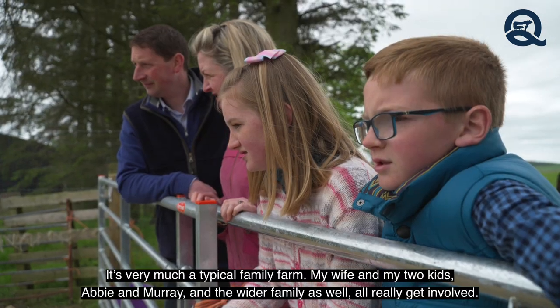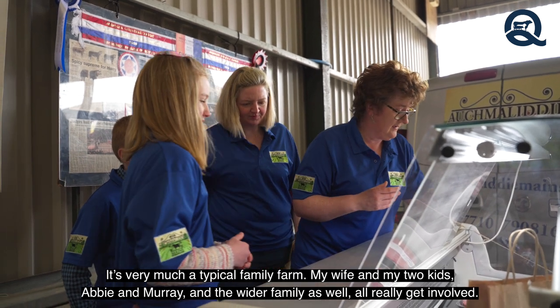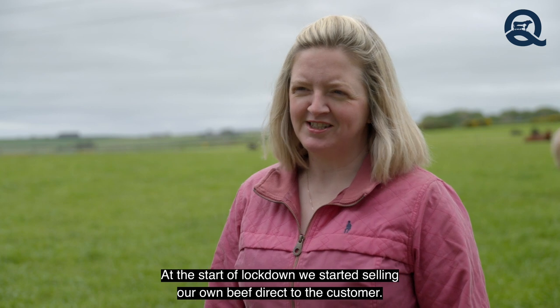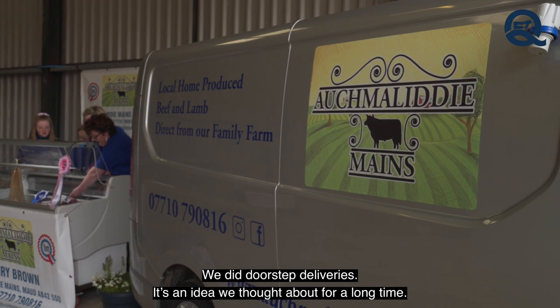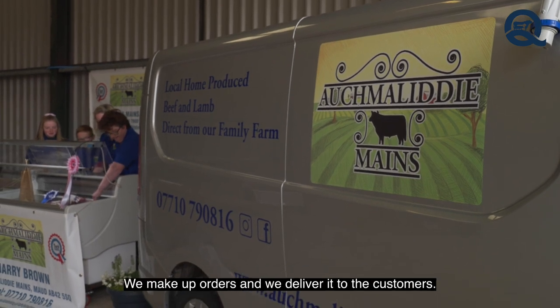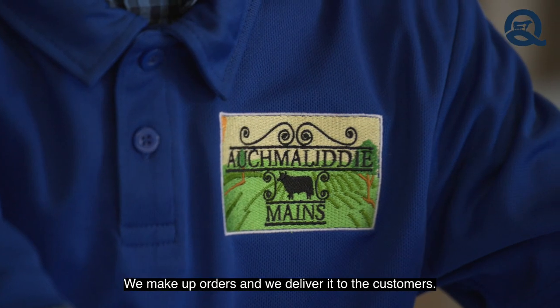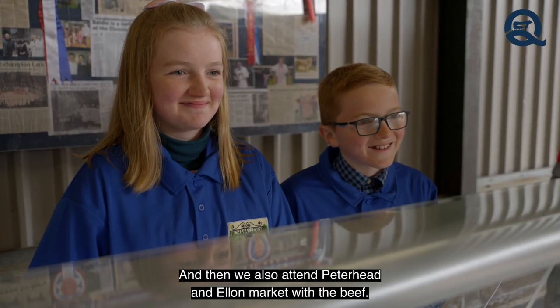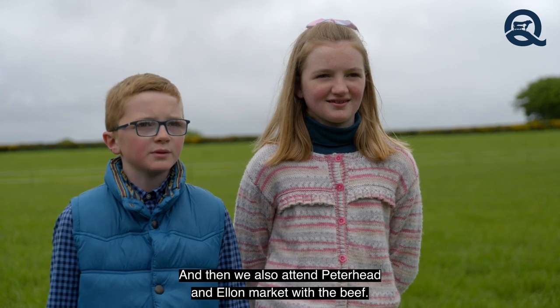It's very much a typical family farm — my wife and my two kids Abbey and Murray, and the wider family as well, all really get involved. At the start of lockdown we started selling our own beef direct to the customer and did doorstep deliveries — an idea we'd thought about for a long time. We make up orders, deliver to customers, and also attend Peterhead and Ellon Market with the beef.